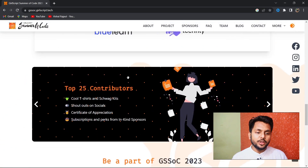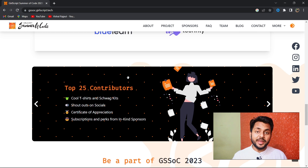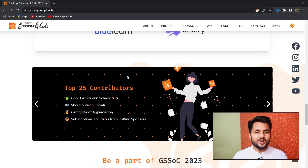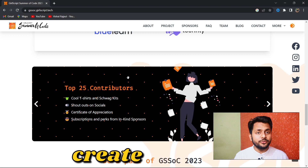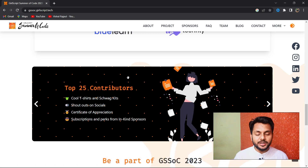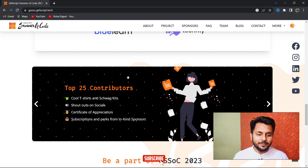As I have mentioned many times, open source contribution is one of the best ways to get a remote job or remote internship. Remote jobs are the future. Through this program you can create your portfolio, network with other community members, and create lots of projects.